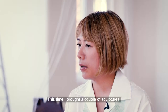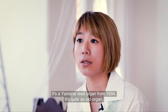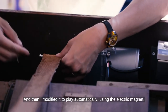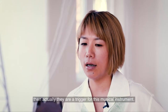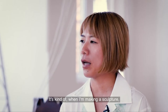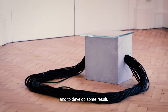In this time, I brought a couple of sculptures. For example, this organ I purchased in Tokyo — the Yamaha Reed Organ from 1934. It's quite an old organ, and I modified it to play automatically using an electric magnet. I also put in a column, and also compasses in this space. They are a trigger for this musical instrument. When I'm making a sculpture, I try to change the load and also mix different kinds of objects to develop some results.